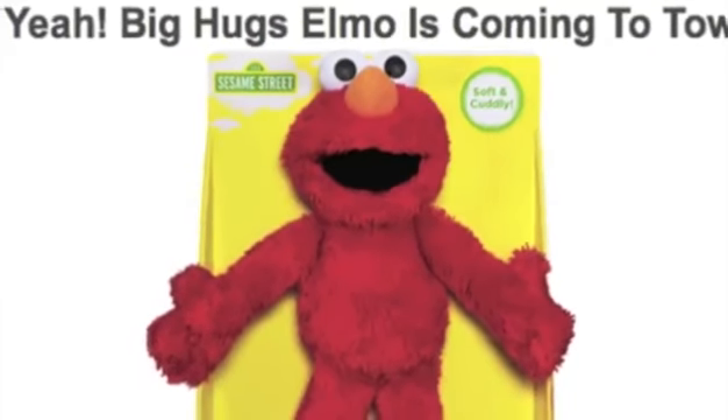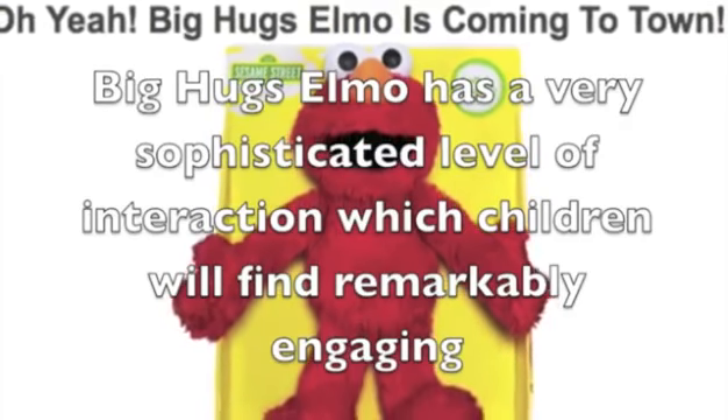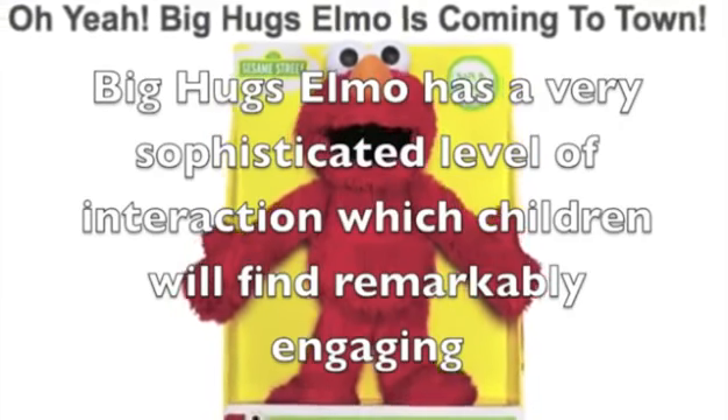Now let's have a look at some positive aspects. Big Hugs Elmo has a very sophisticated level of interaction with children, and they will find it remarkably engaging.